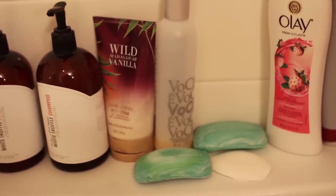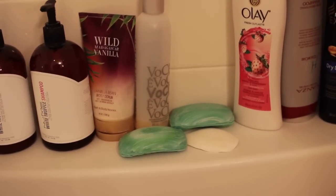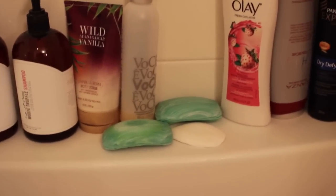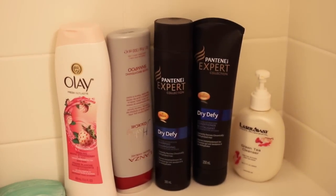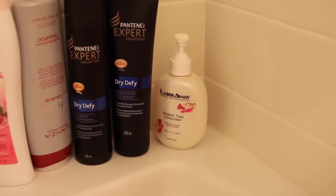This random shampoo that I'm almost done with. Those green bars are some kind of soap - I think they're Zest or something, maybe Pine Spring or Spring Valley, I don't even know. They smell like a beautiful man and obviously I do not use them. This is another Olay body wash. That right there is the Lanza - it's basically a purple shampoo to tone your hair. This is the Pantene Expert Dry Defy, and then that is a green tea cleanser from Laser Away, my laser clinic.